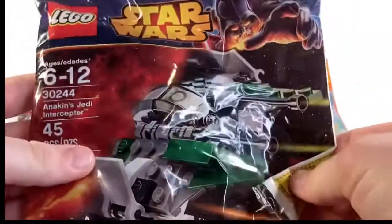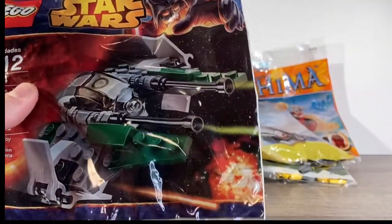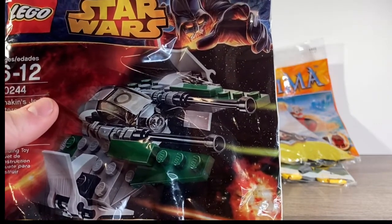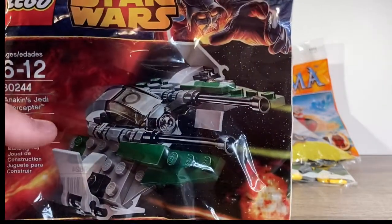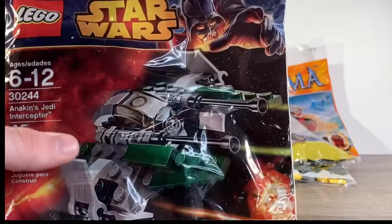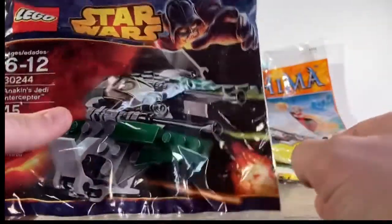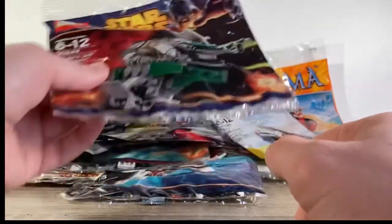Last but not least is Anakin's Jedi Interceptor — this has to be one of my favorites. Jedi Interceptors are one of my favorite Lego builds; they're all so cool and it just makes me so happy to see a mini one. I used to have a Revenge of the Sith one but I traded it on my old YouTube channel. I definitely regret trading it — it was a really old one, probably from around 2008.